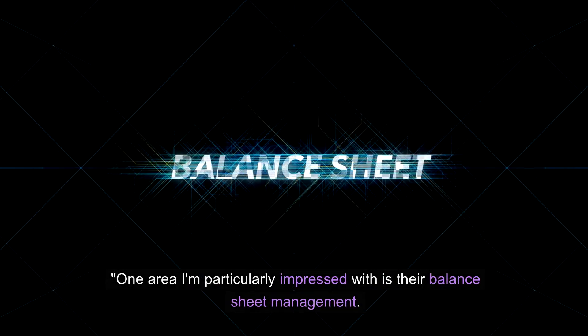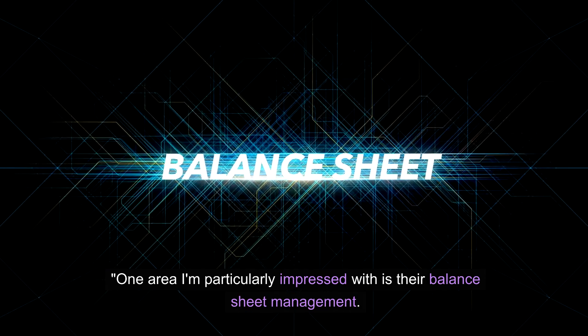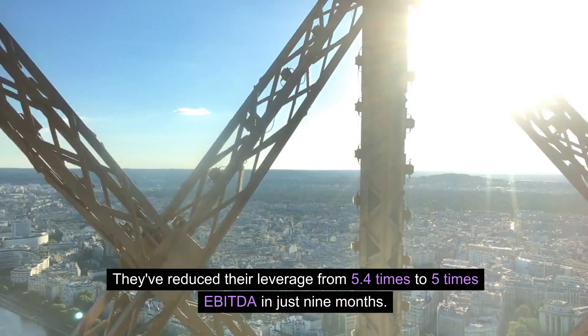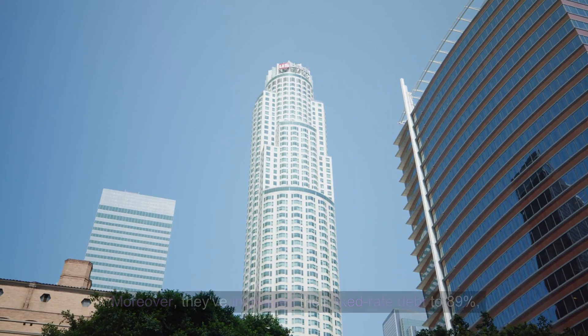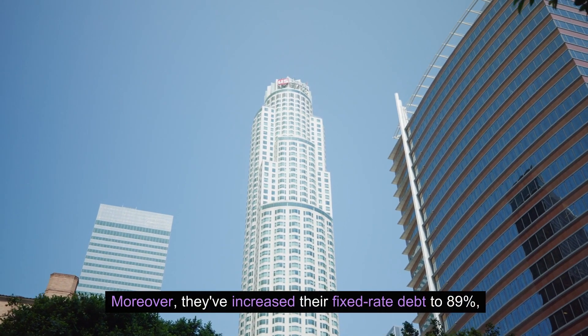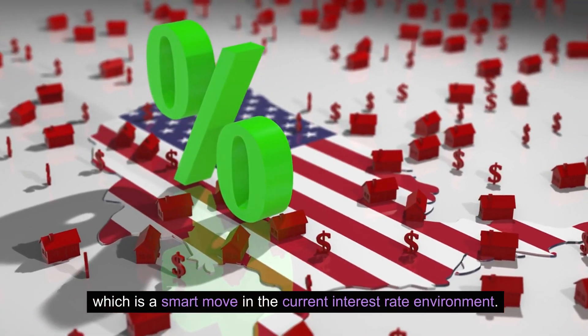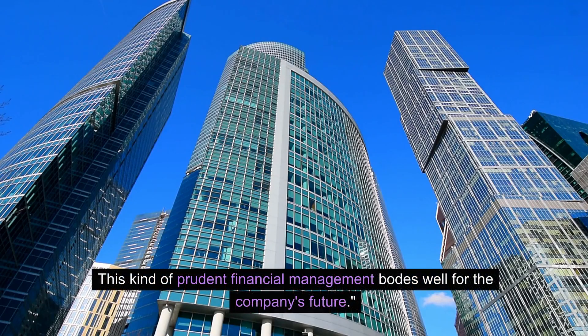One area I'm particularly impressed with is their balance sheet management. They've reduced their leverage from 5.4 times to 5 times EBITDA in just 9 months. Moreover, they've increased their fixed rate debt to 89%, which is a smart move in the current interest rate environment. This kind of prudent financial management bodes well for the company's future.